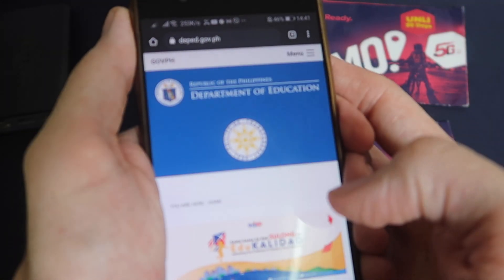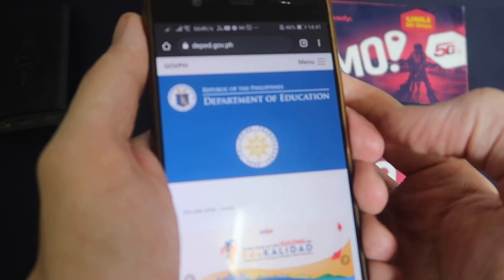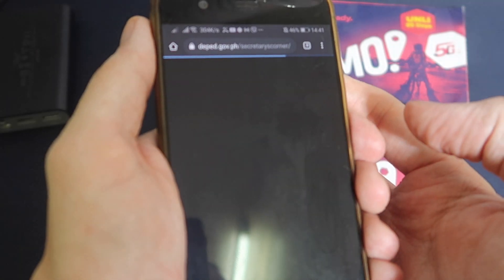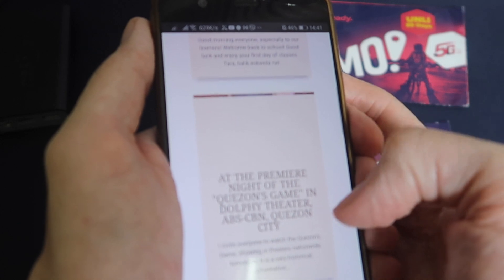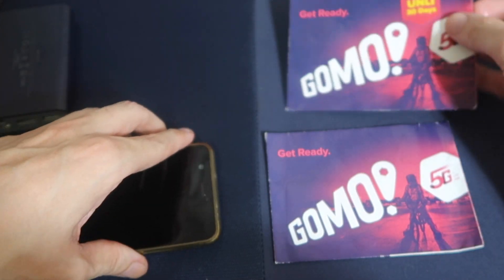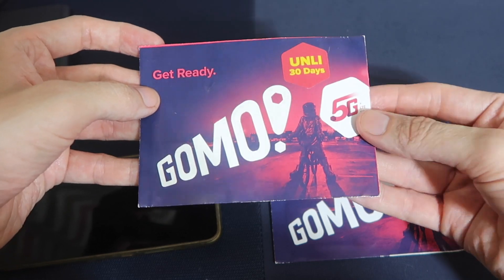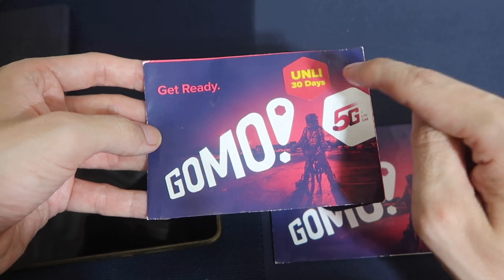How about basic web browsing? I've opened the DepEd website. Let's open the menu, go to the Secretary's corner. That speed seems okay — images loading, text loading. I don't know why a lot of people have been complaining and said that 5 Mbps isn't enough. Actually it's pretty good — you can do a lot with 5 Mbps, especially when there's no data cap.